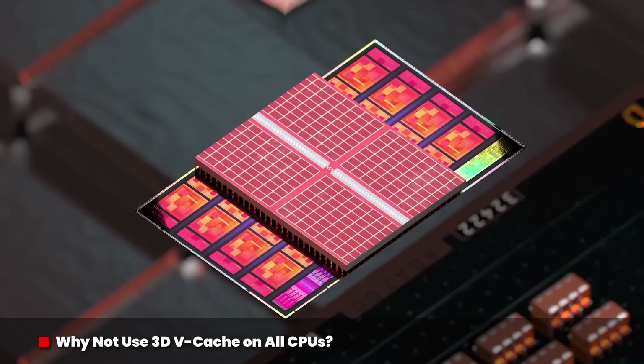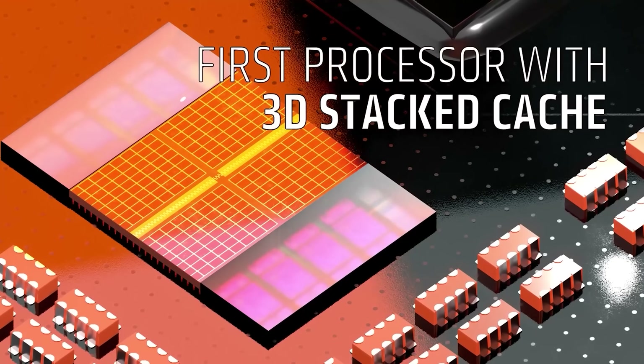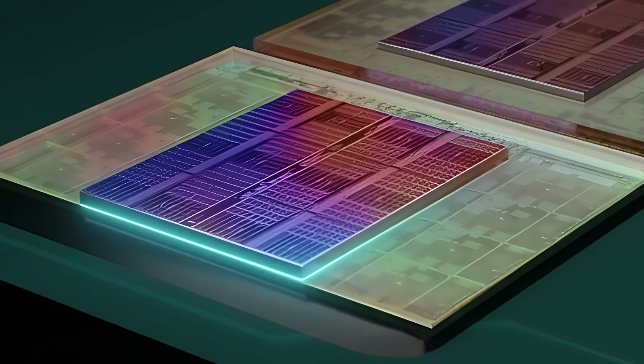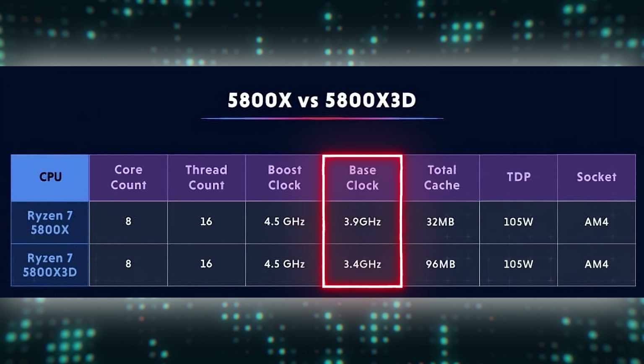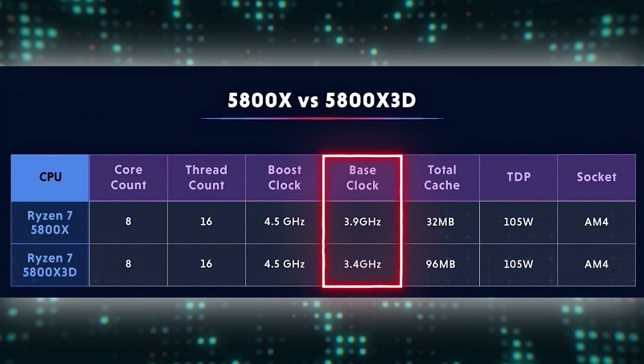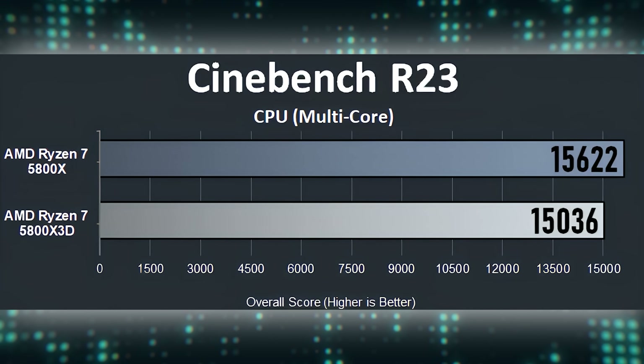3D vCache technology has the potential to accelerate gaming performance by making processors less sensitive to memory bandwidth and latency. So why not use it on all CPUs? In some applications, the additional cache doesn't do much to improve performance. In fact, because the extra vCache module increases heat within the CPU package, clock speeds need to be reduced to remain within acceptable thermal limits. These lower clock speeds will reduce performance in applications that don't leverage extra L3 cache, such as in Cinebench. That's why AMD doesn't just blanket all of its CPUs with 3D vCache.